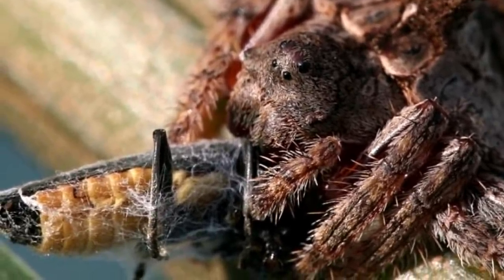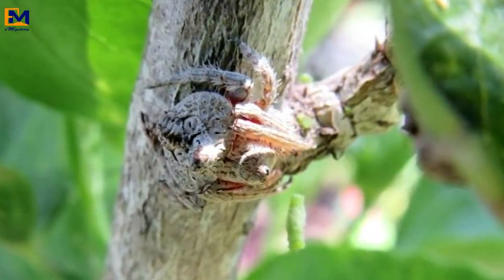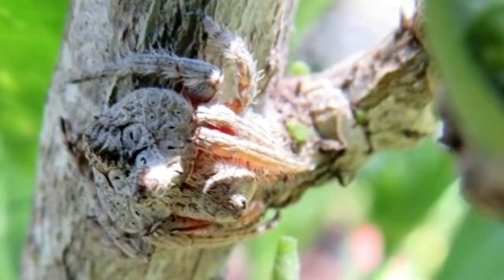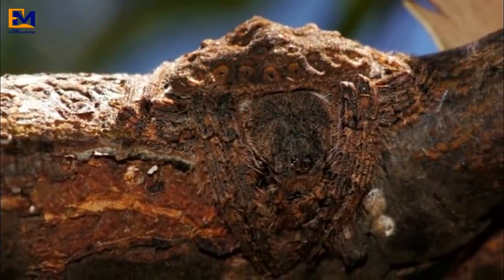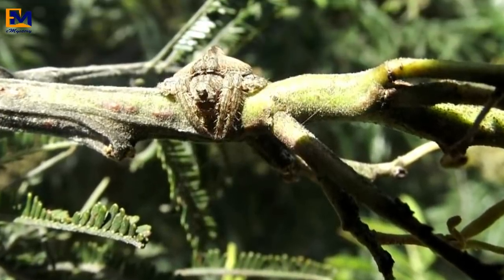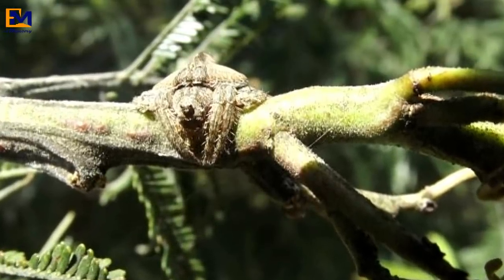Imagine touching a branch and feeling fur instead of bark. But don't worry — that horrific moment is unlikely unless you live in the outback, that is. These spiders are found, surprise surprise, in Australia, where surely they inject unsuspecting humans with deadly blood-curdling venom, right? Actually, believe it or not, for as scary as these spiders look, they're actually harmless. Despite having venomous relatives, the wrap-around spider's venom doesn't pose a threat to human beings. Even with a few strikes against it in the appearance department, the spider still manages to win over some people with its clever camouflage abilities.